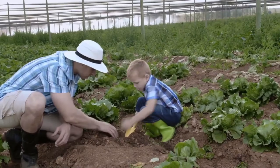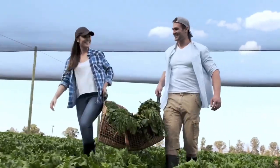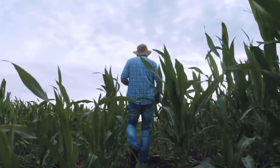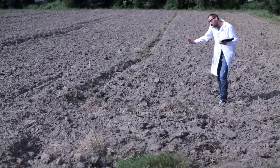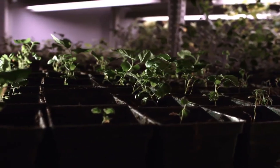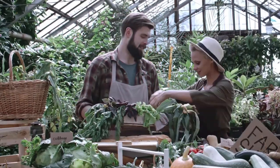Understanding your garden: before you start digging, take some time to understand your garden's unique characteristics. Factors such as sunlight exposure, soil quality, and climate will influence which plants will thrive in your space. Spend a few days observing how sunlight moves across your garden at different times of the day, and take note of any areas that receive shade or direct sunlight. Additionally, consider conducting a soil test to determine its pH level and nutrient content, which will help you select the right plants and fertilizers.